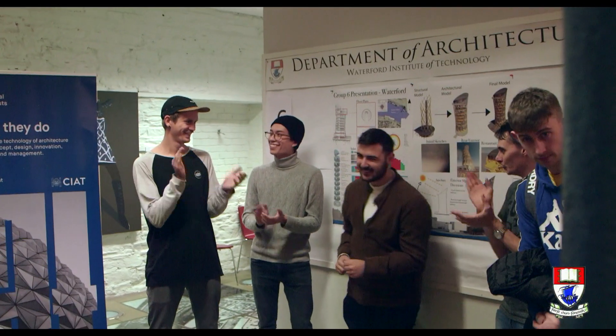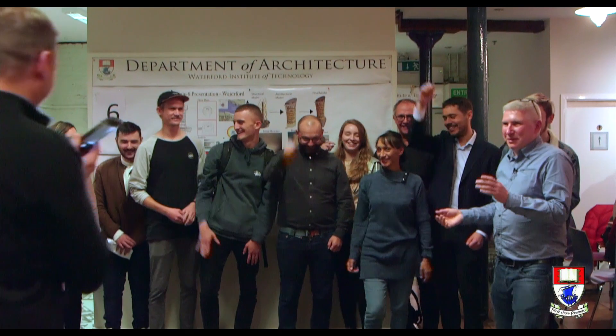Team six won — congratulations team six! I had one student say to me, 'I've learnt so much, it was really good to come in for this. I will do it again next year.' Yeah, definitely.